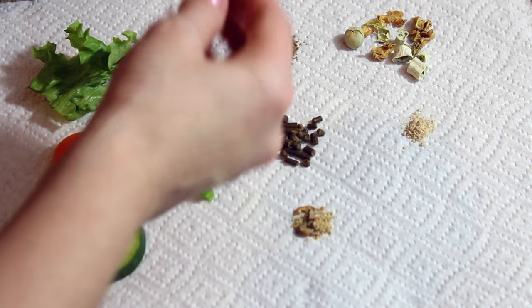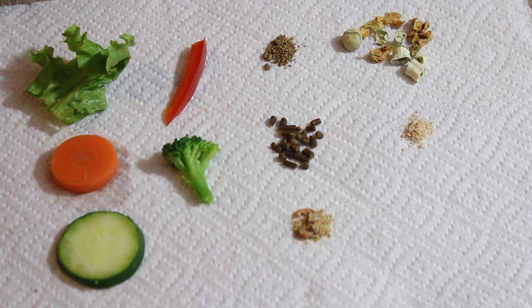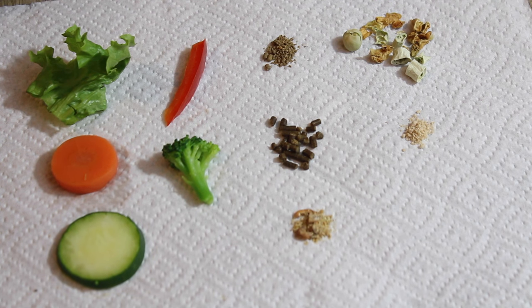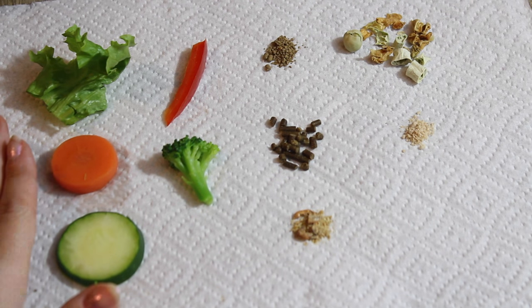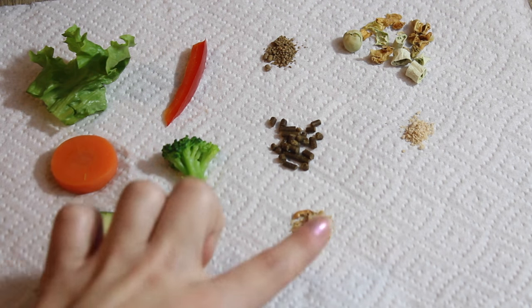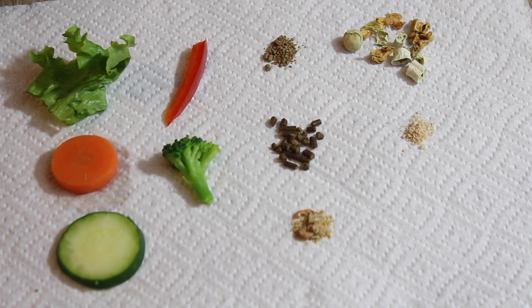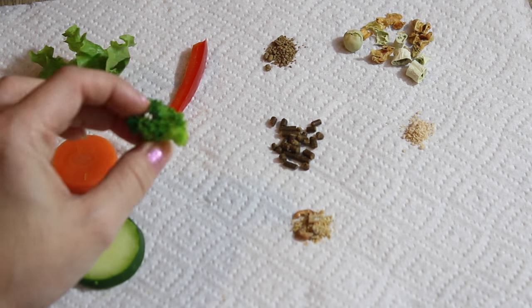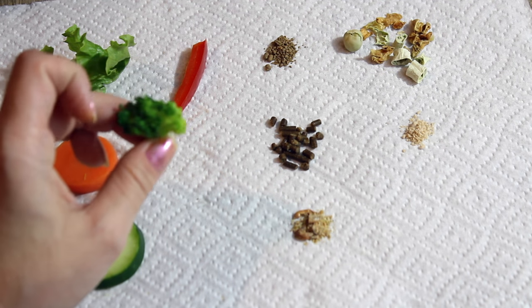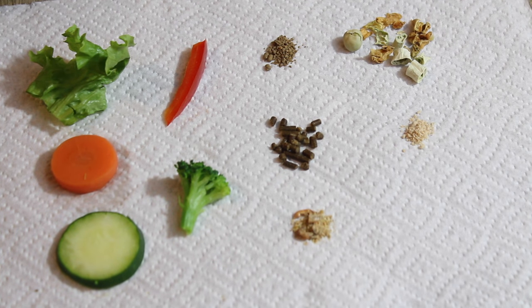The next vegetable is broccoli. I've given this to my hermit crabs from time to time — again, not every single day, mostly as a weekly treat. They generally never finish much of it and usually only eat the green fibrous part, but it is a good safe treat to give.